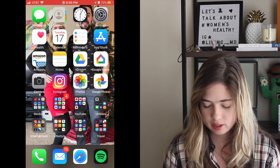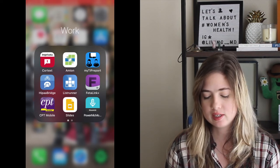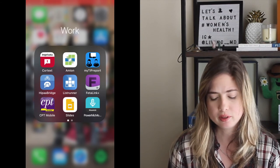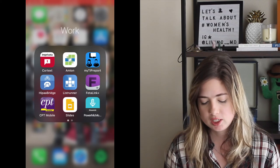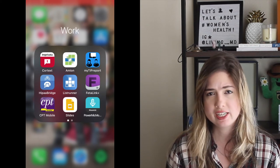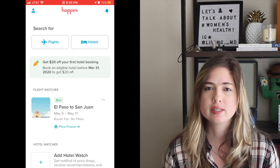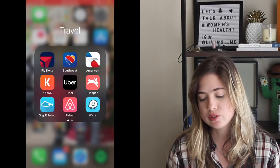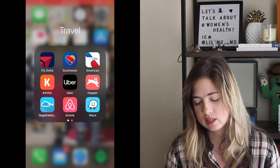Zelle is for paying people back through your bank. Vivino is a wine review app to look up wines, recommendations, and see what your friends are drinking. I have 23andMe for my results, Headspace for meditation and mindfulness, and MyFitnessPal for calorie counting. In work apps I have Cortex, Cortana for scheduling, TIP Report for procedure evaluations, HIPAA Bridge for hospital messaging, Runner for patient lists, Cerner Link for monitoring babies, CPT Mobile for procedure codes, Slides for presentations, and Dragon Dictation for dictating notes. In travel I have airline apps, Kayak, Uber, Hopper for tracking flight prices, Google Entertainment for in-flight use, Airbnb, Waze, Lyft, and JetBlue.